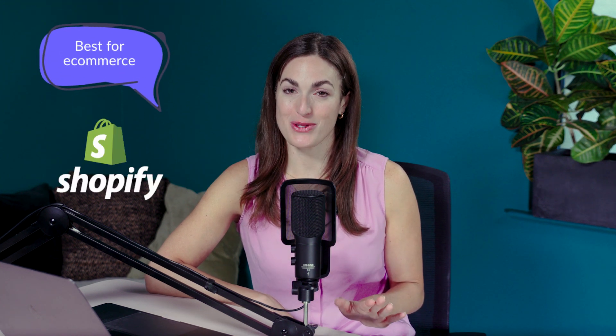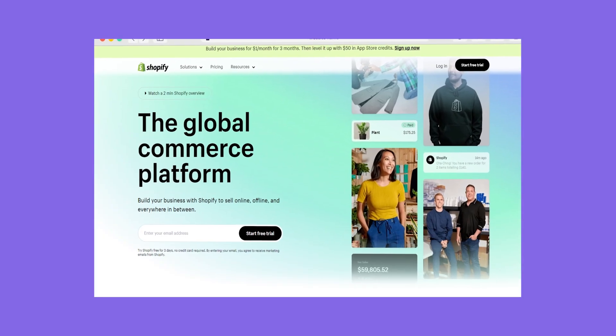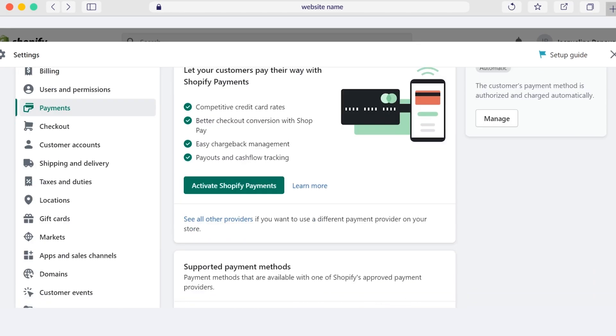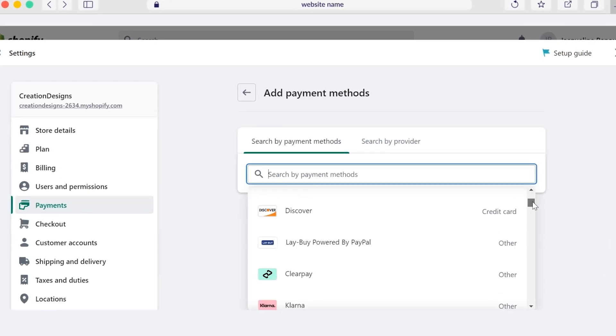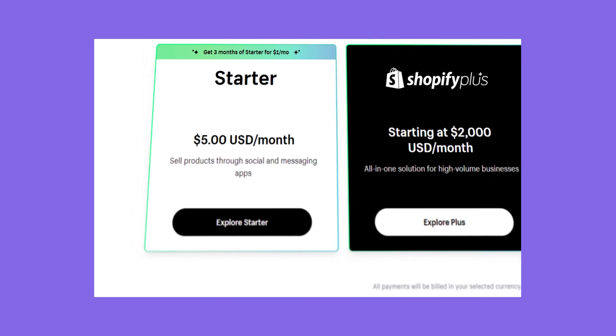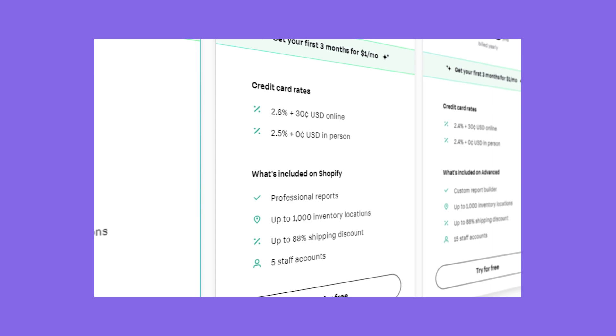Up next, Shopify — it's the best e-commerce website builder on the market, hands down. Shopify excels in providing a seamless online store experience with features tailored specifically for selling products. It offers a huge range of payment options and unmatched sales features like multi-channel integration, which allows you to sell on platforms like TikTok. When setting up my Shopify store I could add over 100 payment options, and its suite of quality tools makes it ideal for selling online.